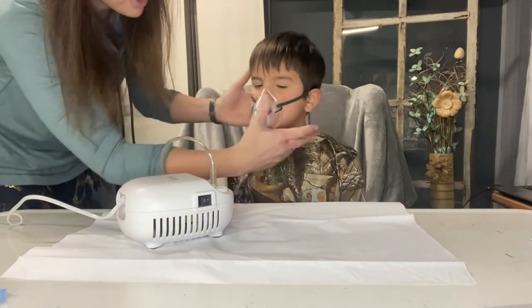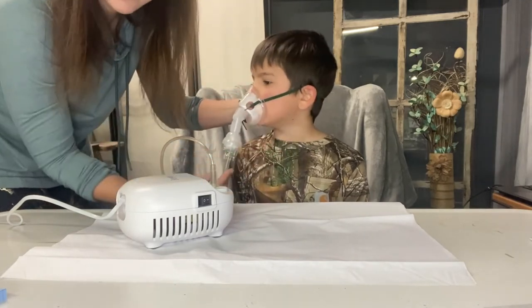It only weighs a mere 2.4 pounds. The sleek nebulizer machine with nebulizer tubing and mouthpiece is easy to use beside your bed or take with you when you're struggling with colds, allergies, or sinus issues. If you're looking for a nebulizer that can help you with your treatments, allergies, colds, this one would be a good option.